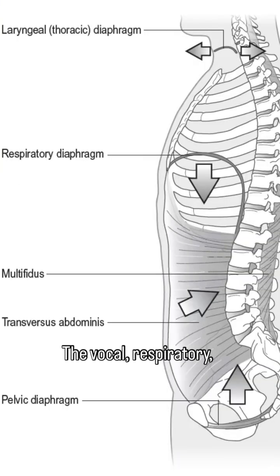The vocal, respiratory, and pelvic diaphragms all work together for efficient breathing, postural control, and force generation, and the vocal diaphragm initiates this coordination from the top.